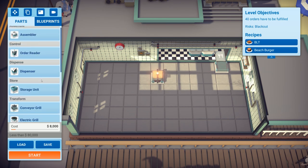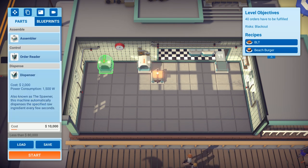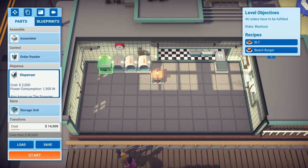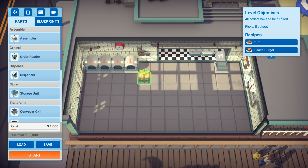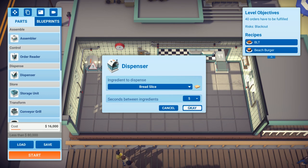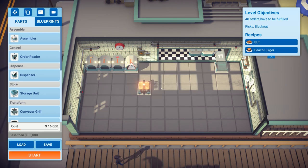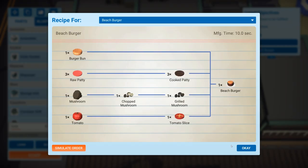Trying a conveyor grill where anything that needs to be grilled goes along one line. So it would be bread, bacon, cooked patty, and mushroom — all on one shared conveyor grill.